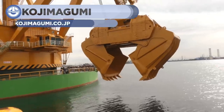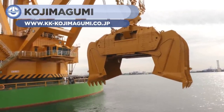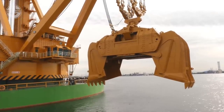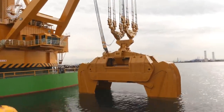First up, we have Kojima Gumi, and this monster is actually the world's most extensive, largest grab dredging system. In a single scoop, it can lift 370 tons in its 200 cubic meters. The electric hydraulic system offers an enormous grabbing power due to its grab weight and hydraulic cylinder, far more than cutter section dredging.